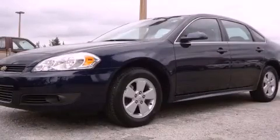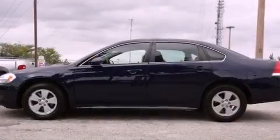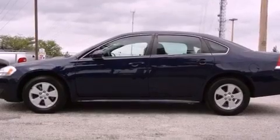This is a 2010 Chevrolet Impala. It features a six-cylinder engine and an automatic transmission.